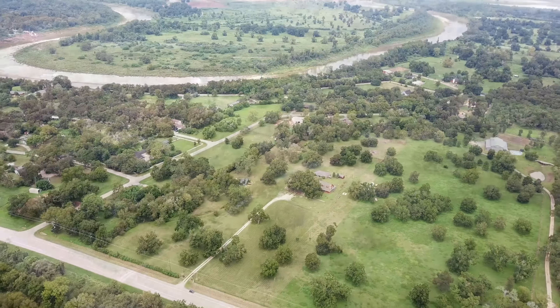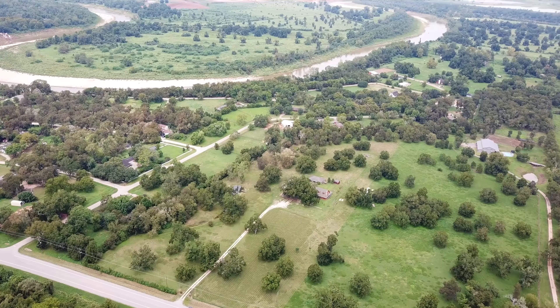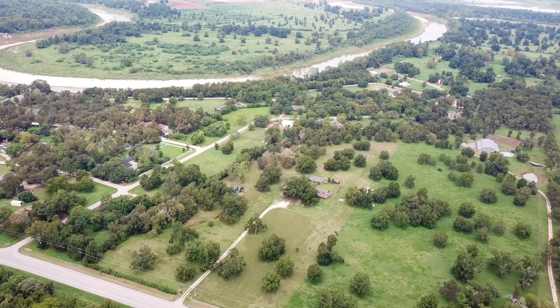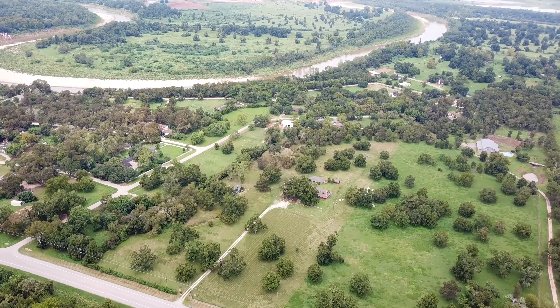It's an absolutely gorgeous piece of land, partially cleared and partially wooded, located on Farm to Market Road 1093 in Simonton, Texas.